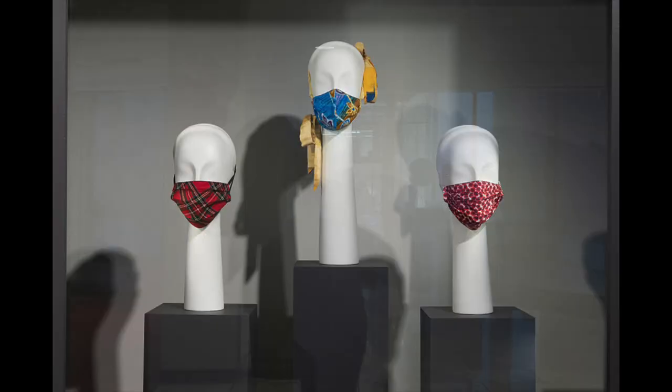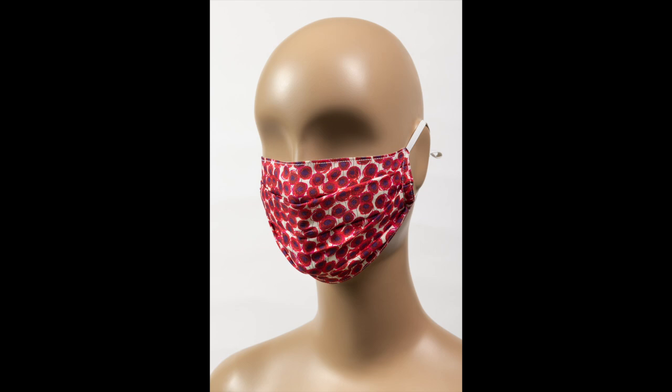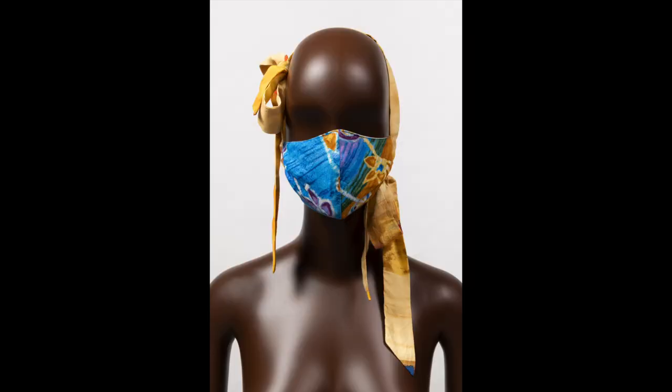We have two masks by designer Michael Kay, who is an FIT alum. The mask with the poppy print calls back to the World War I era when we were also experiencing the flu pandemic — a really interesting connection. We also featured a mask made from dead stock fabrics by New York designer Colleen Estrada, which has a real fashion aspect to it. We see how designers were pivoting from making fashion to making masks, and these masks almost take on a fashion sense of their own — they really do become an accessory.